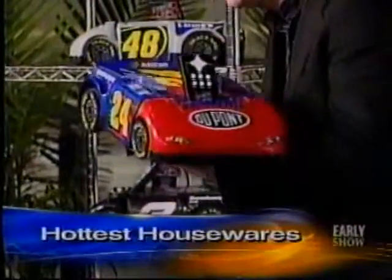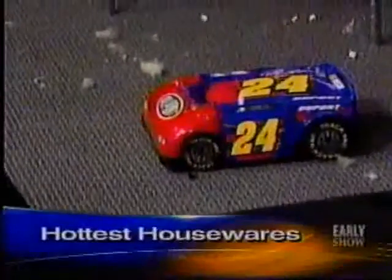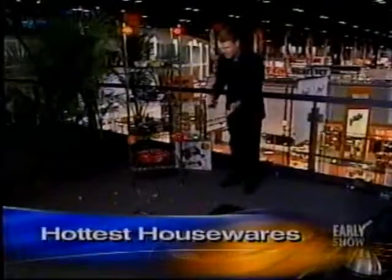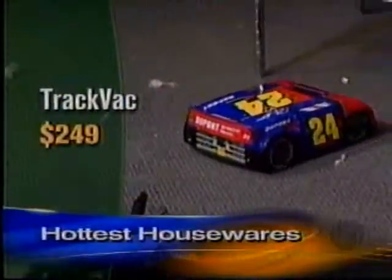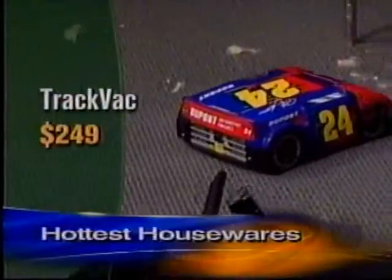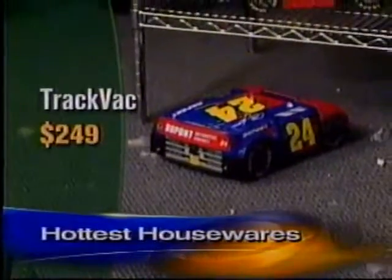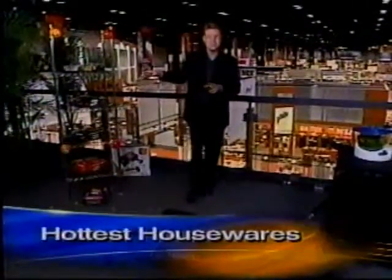This first thing is actually a vacuum cleaner called the TrackVac. Push the button — first thing it says is 'gentlemen, start your engine.' You put it down on the ground, and instead of those robotic vacuums you've seen, this one actually uses a remote control. It does a pretty good job of cleaning and picking up lint. It comes in all your favorite NASCAR designs, costs $250, and it even tells you when it needs to go to the pit to get more juice. That's available now.